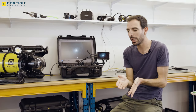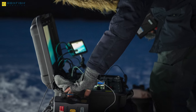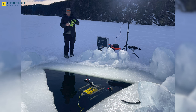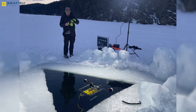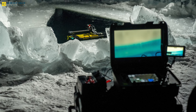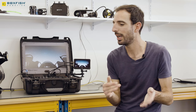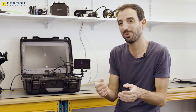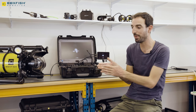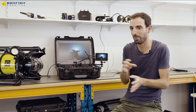Between full manual settings and this panic button, you can do something in between. For example: set the focus manually but use shutter priority to fix shutter and ISO while letting aperture move with natural light. If you're too deep to have sunlight, you can tweak your settings exactly the way you want. The difference between two footage with the same camera and same robot will come from the cameraman. It's always a question of compromise, and the final word comes to the cameraman's choice.